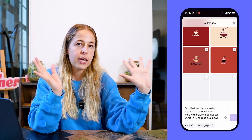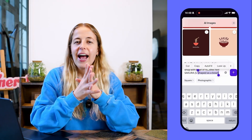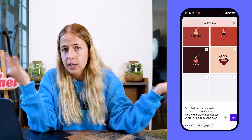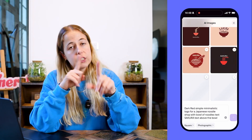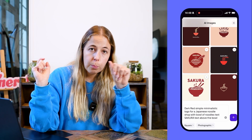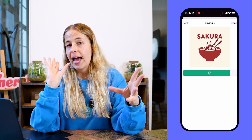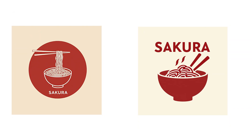I also wanted to see if adding text would work, so I came up with the name Sakura. Photoroom interpreted that as flowers — cherry blossom — which was not what I wanted. So I specified 'noodle bowl,' and then also tried with chopsticks above the bowl. Here are the results. Let me know what you think — it really is that simple.